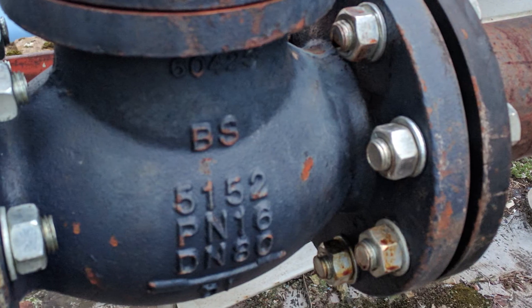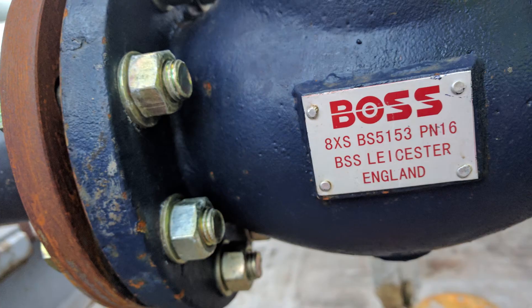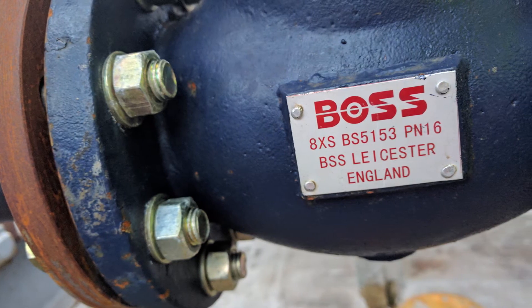Over a megawatt of heat is supplied to part of the cheese process requiring temperature control of less than half a degree centigrade — a result we are particularly proud of.